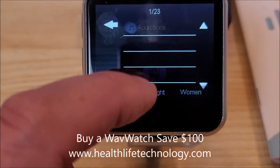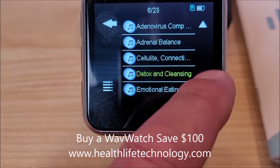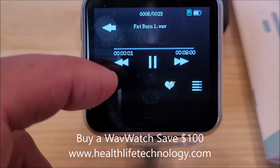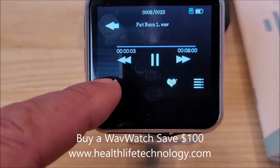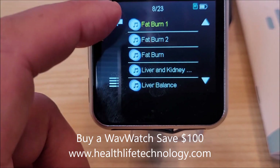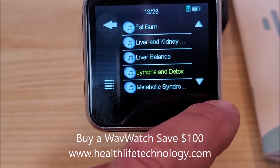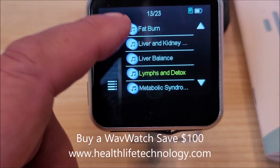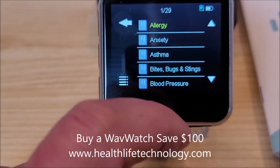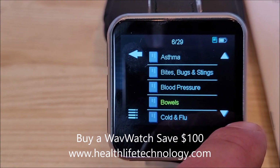Weight-related ones I run a lot: addictions, adrenal, virus, emotional eating. I run the fat burning one — I'm going to do a hike later today and I'll run that. I'll just put it on repeat and run it for probably hours at a time. For weight balance, getting rid of food addictions, those are great. Self-care has a lot of options — 29 frequencies — including blood pressure.